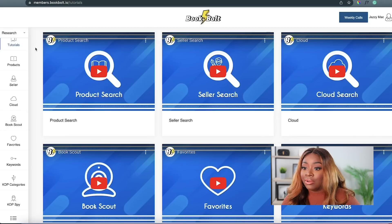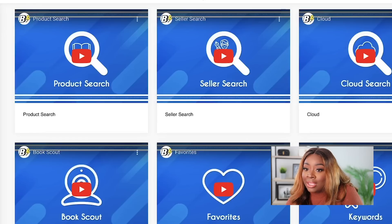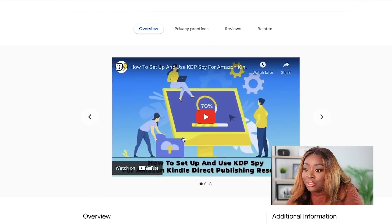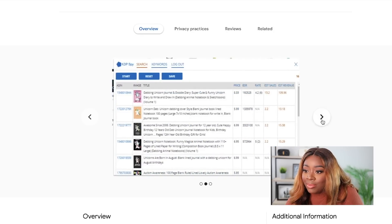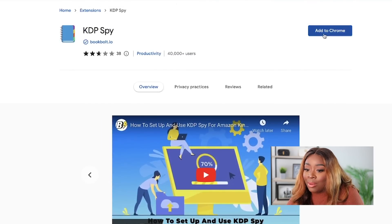I was going to show you exactly how much people are making from these puzzle books. The way that we do this is by installing something called KDP Spy. KDP Spy basically shows you insider information about how much people are making and how many units they're selling per month. After we go in and click on KDP Spy in BookBolt, it's going to take us to this page, which is basically a Chrome extension. Once you install this Chrome extension to your browser, it'll be super easy — you won't have to keep logging into BookBolt to see this type of information.